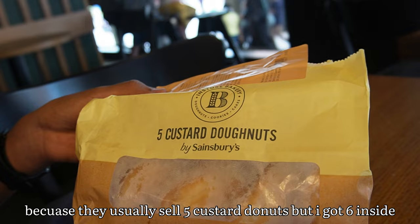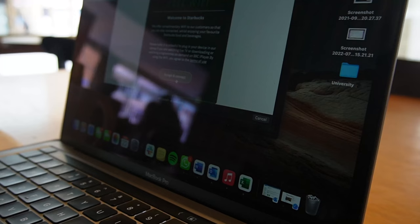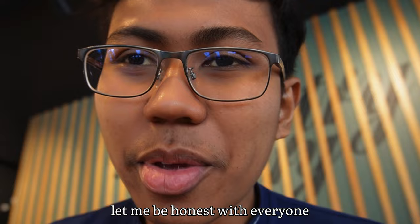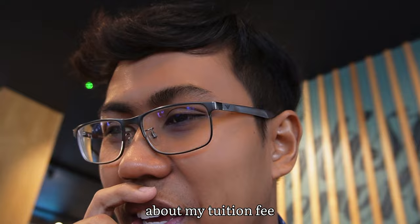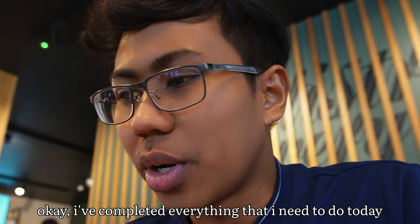I think I got lucky because the pack usually has five custard donuts but I got six. I have two things to do: the first is re-enrollment and course registration for the next academic year, and the second is emailing a student ambassador. To be honest, completing the course registration is quite confusing because there are a lot of questions to answer. I also want to mention my tuition fee — last year it was £27,900, but this year due to inflation it has increased to £28,410. That's a lot of money I need to pay back.